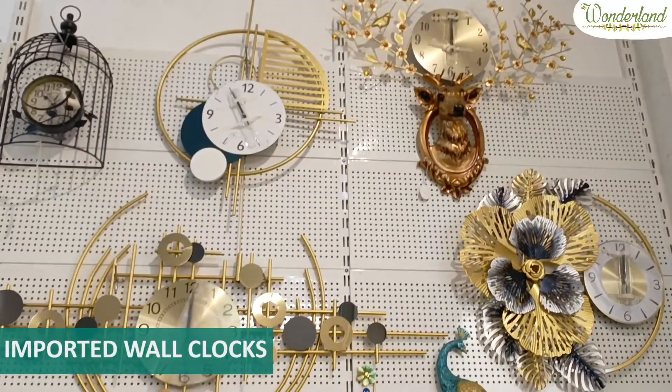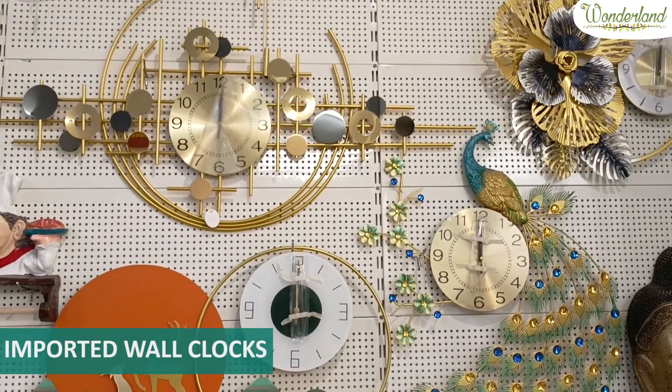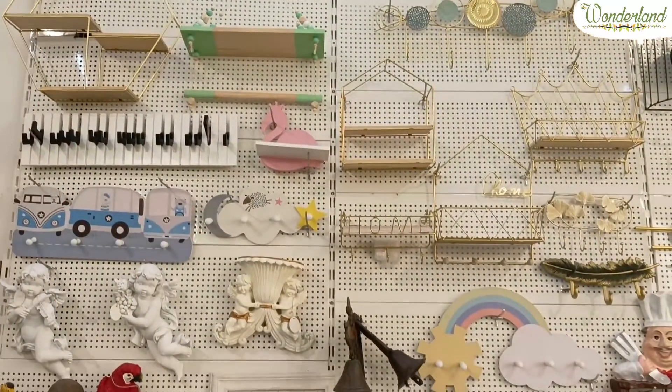These are our imported wall crocks, which are used in wall art. Wall hooks. Angels and parrots, which you can put on the walls.